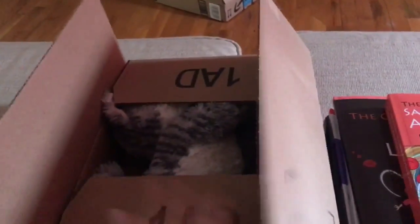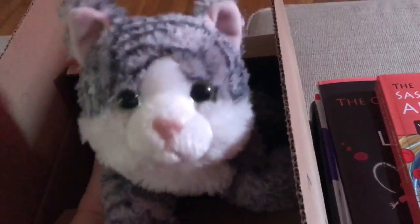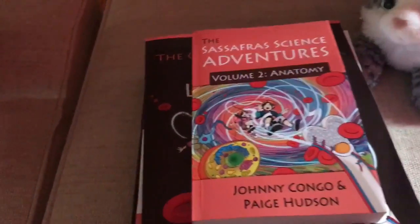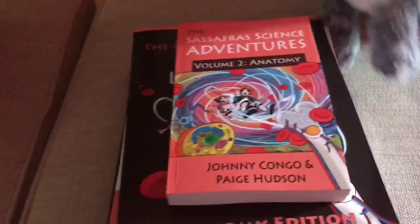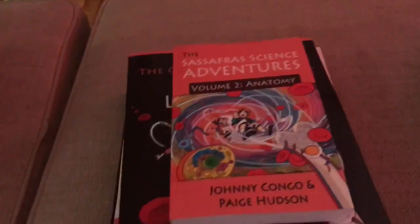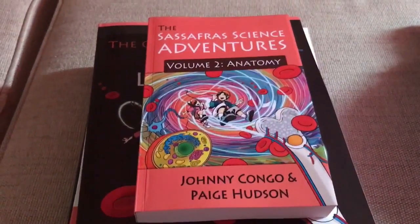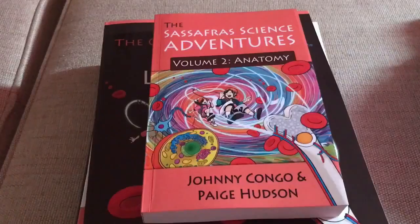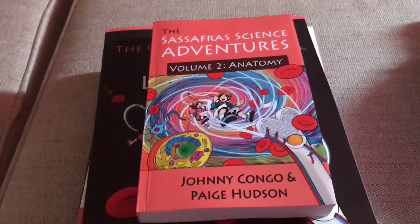Oh, I think we have a delivery — it's a cat! I guess they forgot to give us this. Hi kitty! So, I guess the cat is going to be joining us. Thank you so much for that delivery. We finished volume one, which I'm going to do a review video for, and it talked about zoology and all the different animals and biomes. It was really fun.